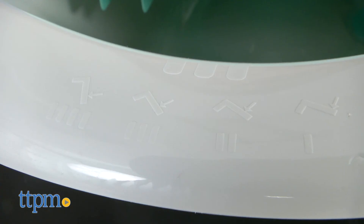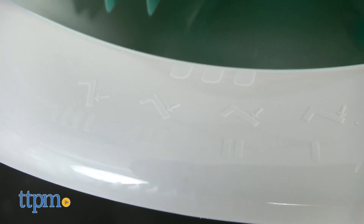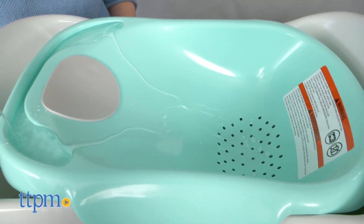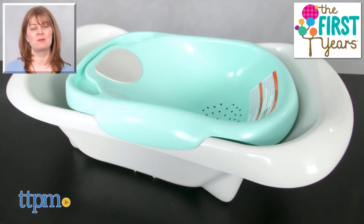Today's parents love products that serve multiple functions and this baby bathtub is definitely something that parents can use with their newborns, young infants, and toddlers up to 25 pounds. We like that it fits in most sinks to give parents that option and that it has the water cascade feature to help keep baby warm during bath time. For where to buy and current prices, visit TTPM and subscribe to our YouTube channels for more reviews every day.